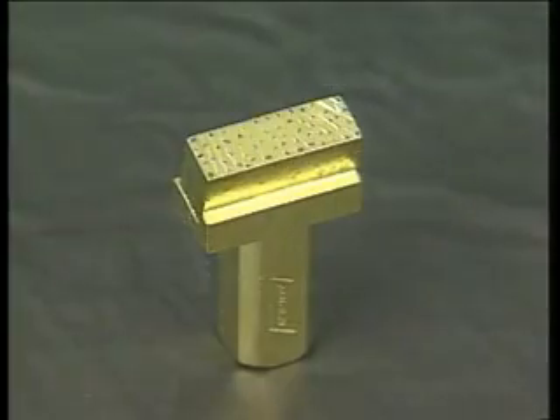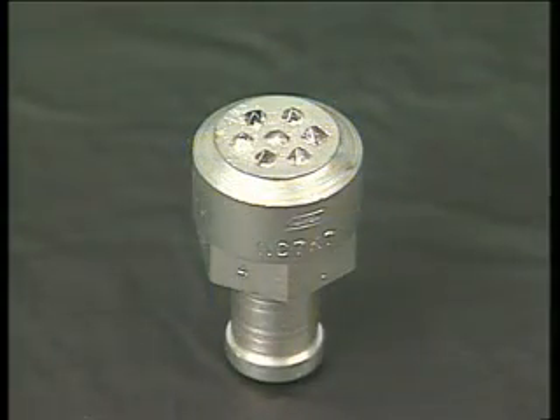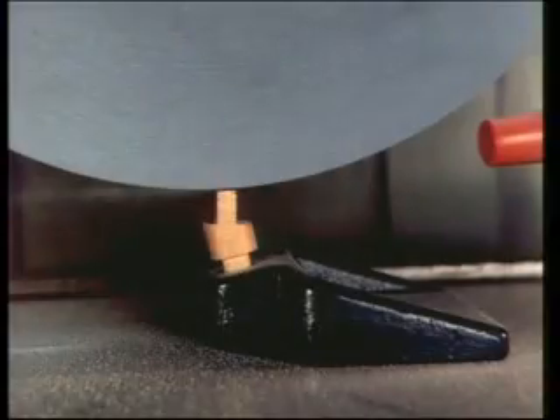Many grinders are equipped with automatic dressing cycles to periodically dress the wheel and automatically adjust for the material removed from the wheel. Light dressing passes are the rule. On conventional wheels, a single point diamond removes about one thousandth of an inch or twenty-five thousandths of a millimeter per pass. Cluster or multipoint tools may take up to five times that per pass.